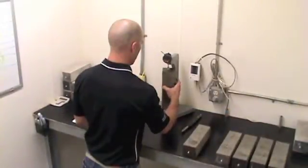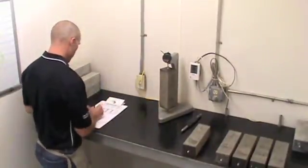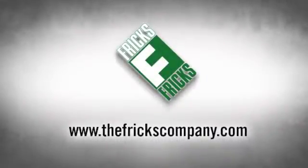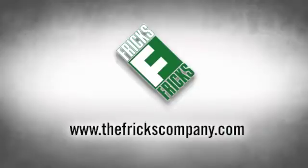Few contractors do this testing or know how to do it correctly, so it's important to find a contractor experienced in shrinkage compensating concrete floors for a durable and lasting result. For more information on shrinkage compensating concrete, visit our website at www.thefrickscompany.com.